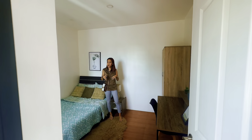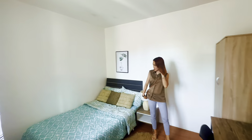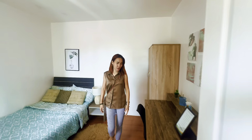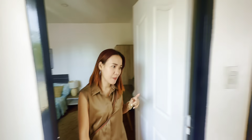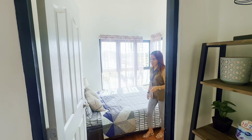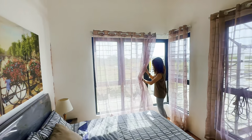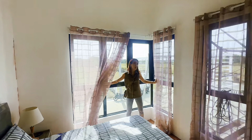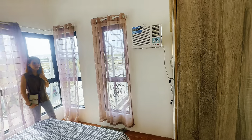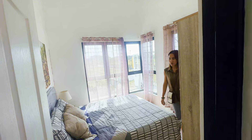Itong bedroom number two, kaya mag-queen size ka or king size — pwede-pwede, kasi sobrang spacious. Perfect siya. Ito talaga yung master's bedroom. Si master's bedroom, ay meron siyang ganitong kalahing mga windows — full of natural lights. Diba? Ang ganda. Maganda itong single attached natin sa North Orchard. High ceiling.